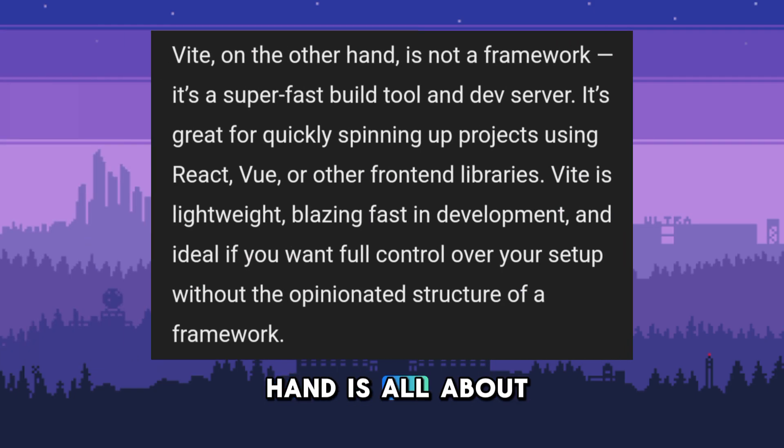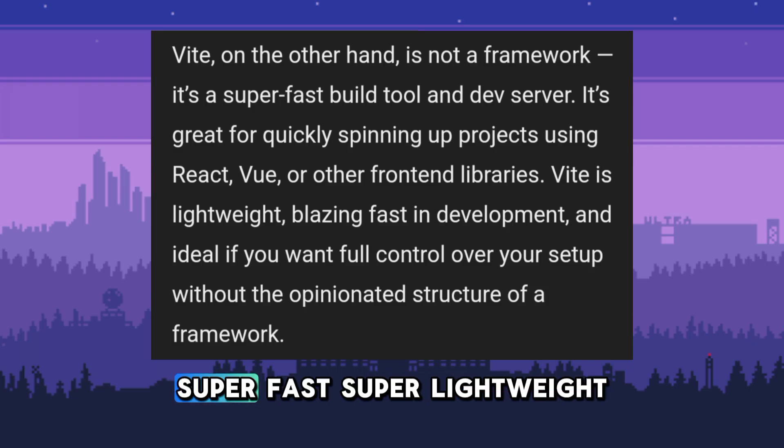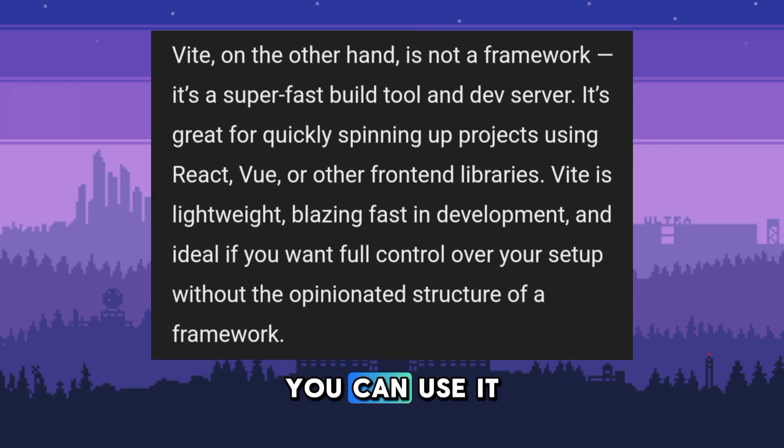Vite, on the other hand, is all about speed. It's a front-end build tool — super fast, super lightweight. You can use it with React, Vue, or even plain JavaScript. It doesn't come with features like routing or SSR, but that's the point. It gives you full control.